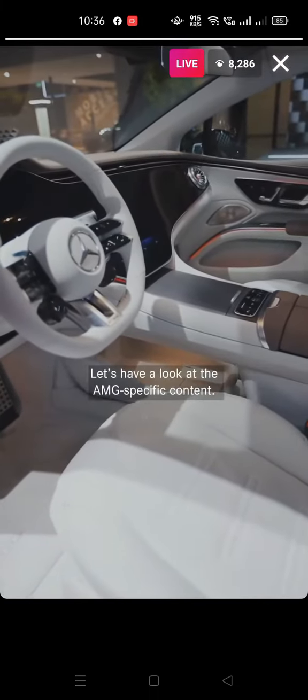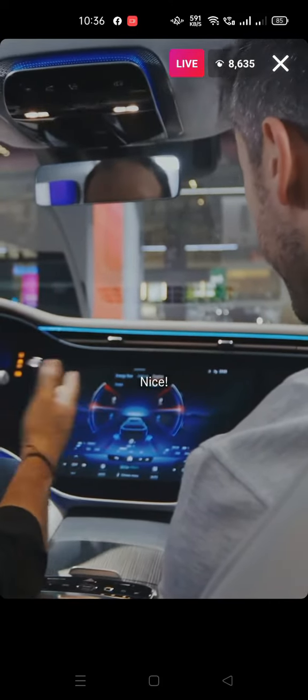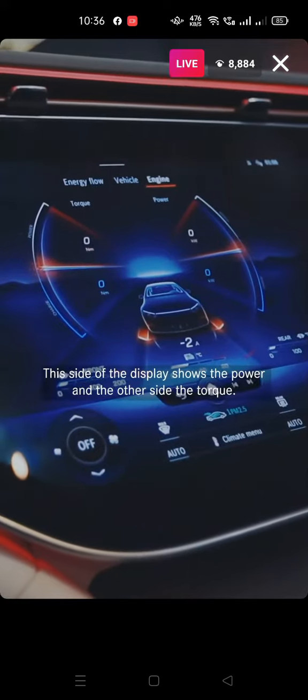He comes with the hyperscreen. Let's have a look at the AMG specific content. I like the design. You can see the car, and here on this side we have the power, and this side the torque.